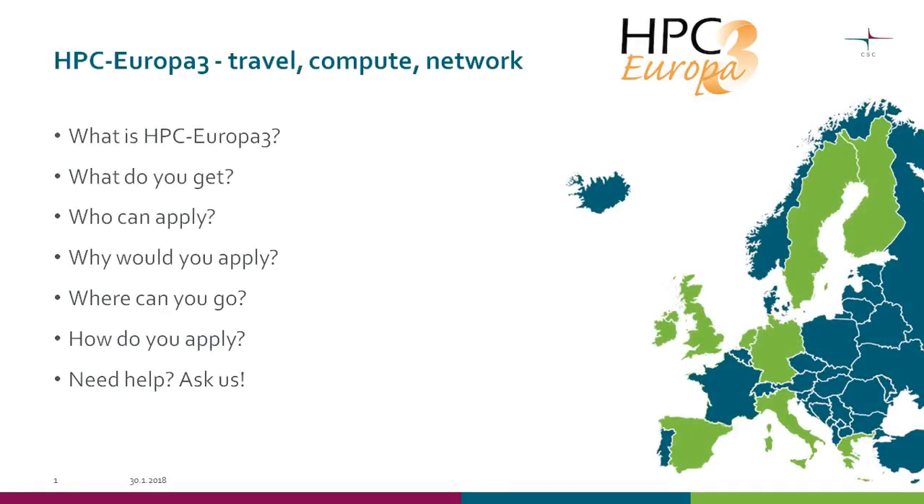Welcome everybody today to this webinar about HPC Europe 3. I'm Atta Sillanpää and I'm working as a project manager at HPC Europe 3 at CSC, which is one of the participating centers in this program. Today I'll go through what HPC Europe 3 is and why I think it's so brilliant, and try to encourage you to apply and use it for international research visits.